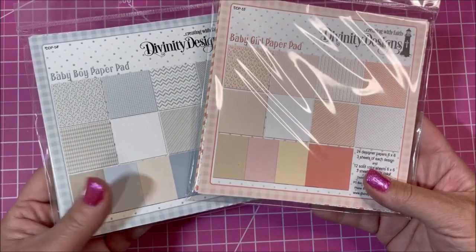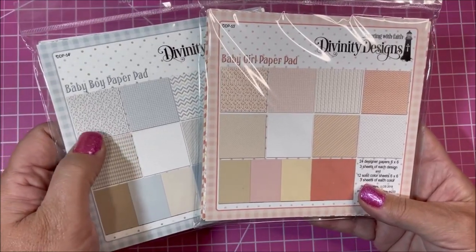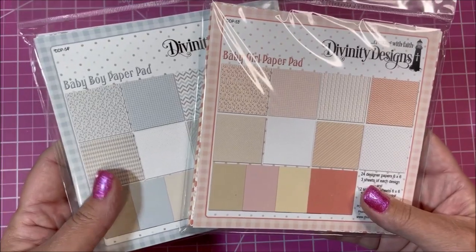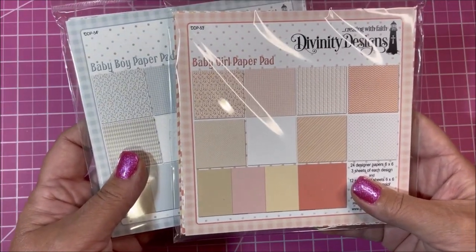Two of our paper pads were made specifically for babies and we have two different patterns — we have more of the blue and beige for boys, and kind of a pink and peach for girls. A lot of our samples are made with these pads. Let's start with the baby girl paper pad.